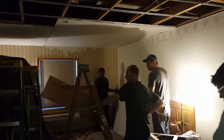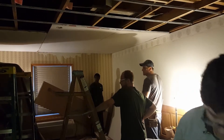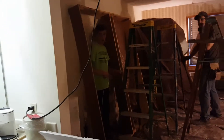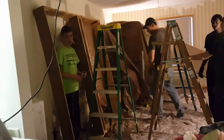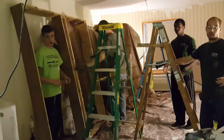Regardless of when you guys leave today, this outside needs to be clean. I don't care what it looks like in here, but the outside — everything that you've carried in and out — spotless every time.